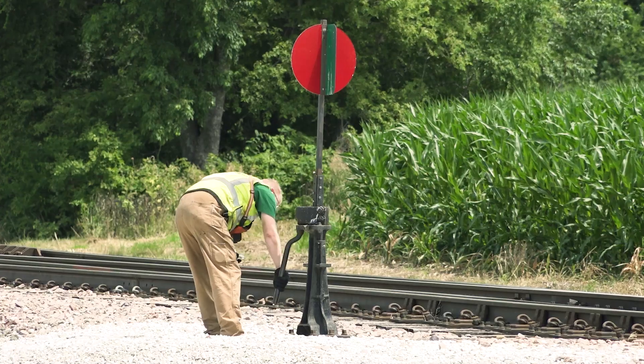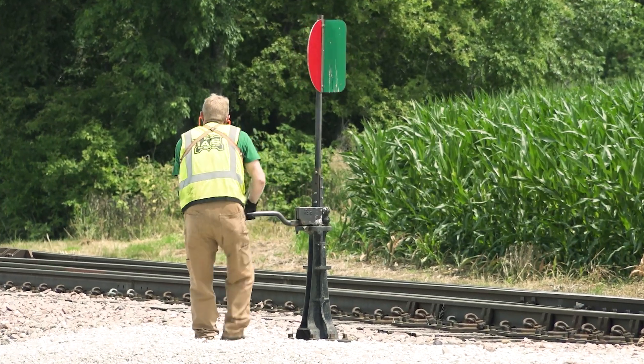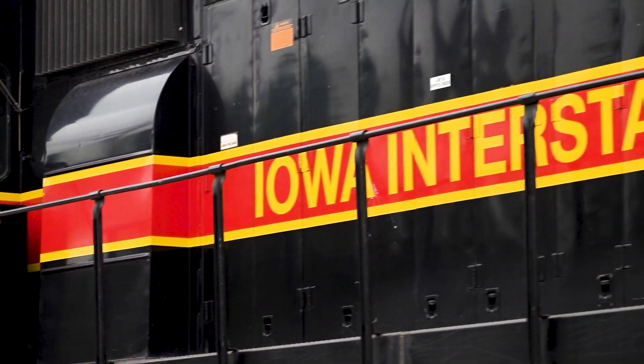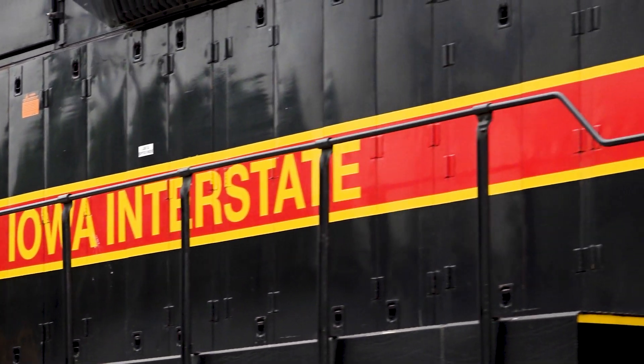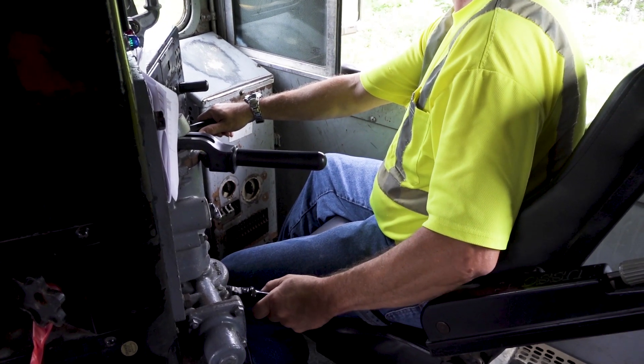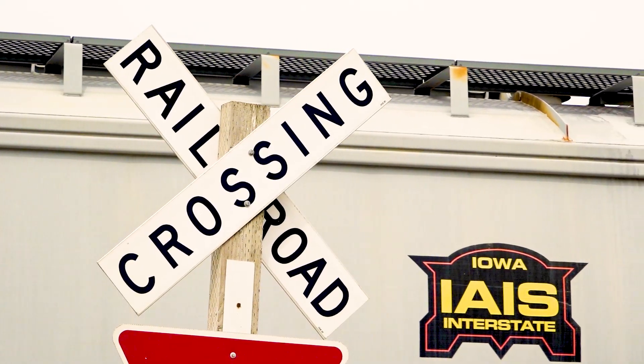The Iowa Interstate — not only are they a great railroad, but they're a great partner because they're right here in Iowa, locally managed. They're very accessible. Anything we need from a service standpoint is met immediately, and I can't speak more highly of the team there in Cedar Rapids and across the network and the service they provide our company. When we invest in our infrastructure, we invest for the long term.